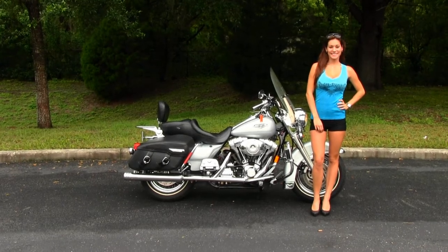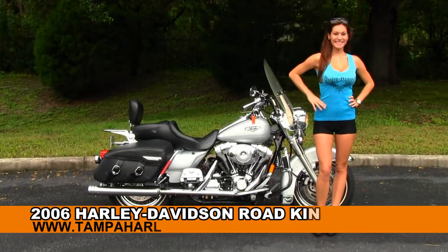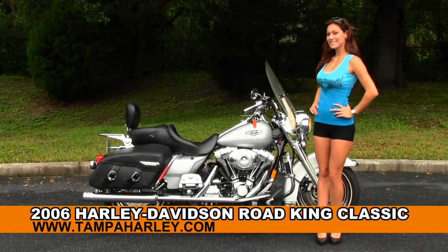Welcome everyone to the world famous Gulf Coast Harley-Davidson. First of all I want to introduce Bree, who showcased on our bikes, and next I want to feature our premium 2006 Road King Classic.